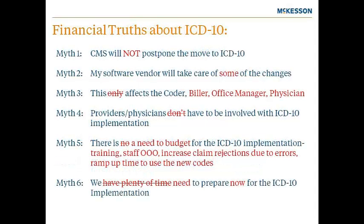Let's review the truths about ICD-10. Myth one: industry experts see no sign that CMS will delay ICD-10 any further than the October 1, 2014 date. The ICD-9 code freeze will go into effect that same year, meaning there will be no ICD-9 updates after 2014.